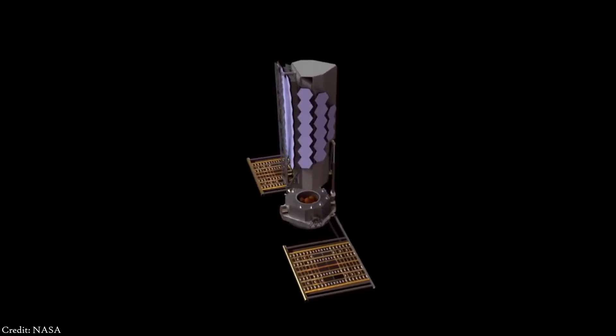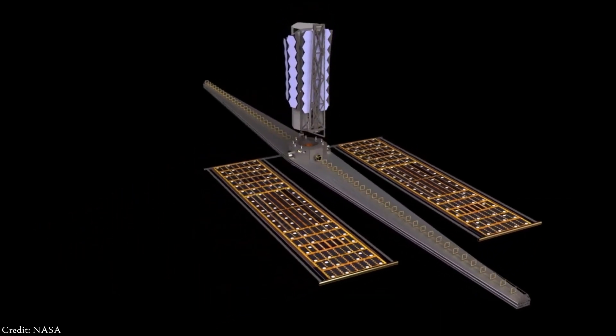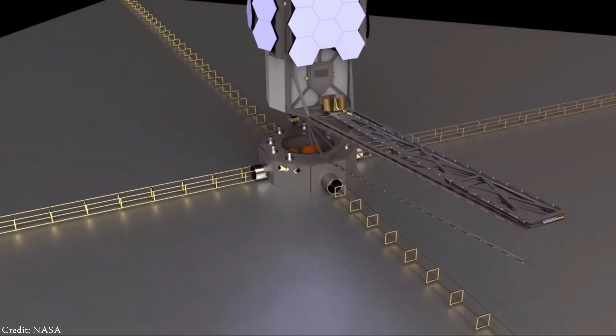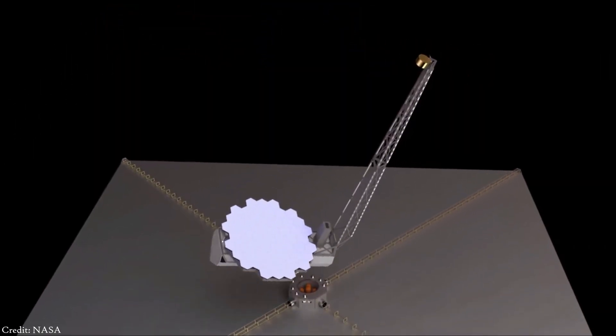The other project is called LUVOIR, which stands for Large Ultraviolet Optical Infrared Surveyor. LUVOIR, an 8-meter space telescope, would also be used to image Earth-like planets. This telescope would provide images similar to this one — a simulation of an Earth-like planet located 40 light years away.